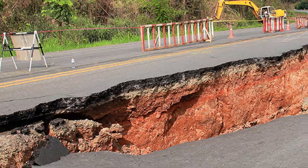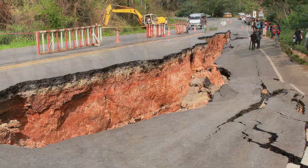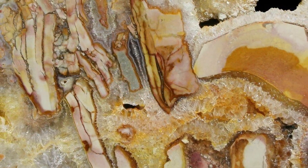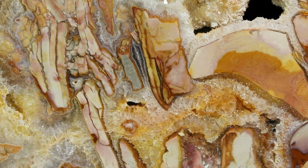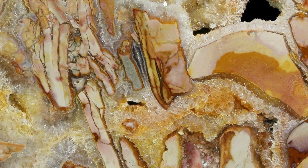While breccias can form from simple weathering processes, they are often associated with earthquakes, tectonic activity, and meteor strikes. However it happened, rocks broke apart and either sediment or minerals like quartz filled in the gaps and created a new, beautiful gemstone.